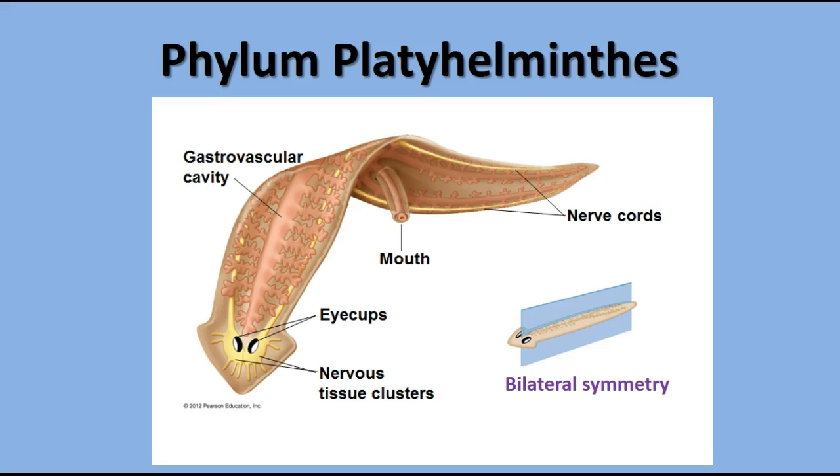They have nervous tissue clusters called ganglia and nerve cords that extend down the length of the body. Their entry to the gastrovascular cavity is a mouth at the end of a tube-like pharynx. When the worms are not feeding, this pharynx is inside the body, and when they're eating they extend the tube out and the mouth acts like a little suction cup to bring food in.